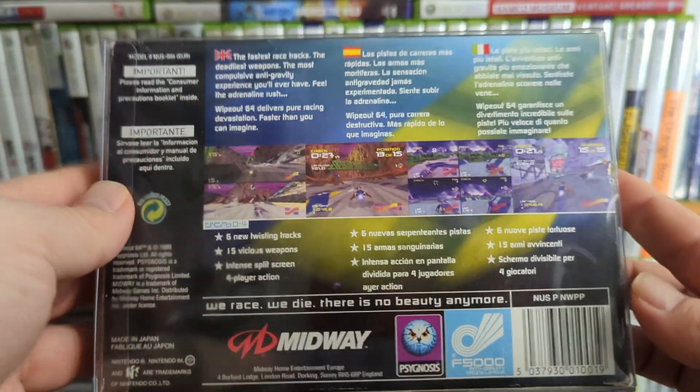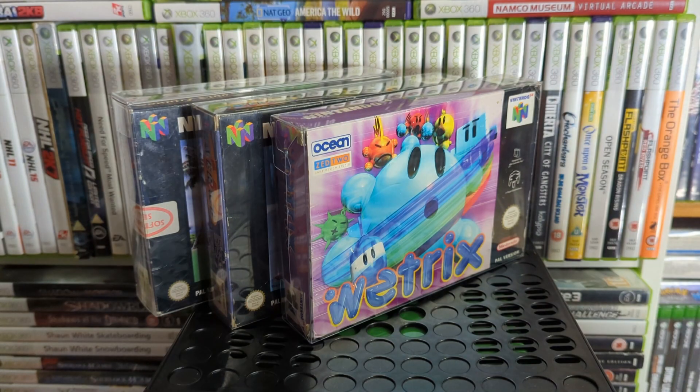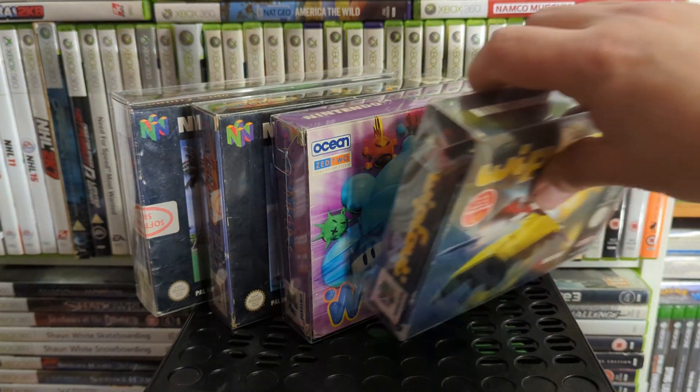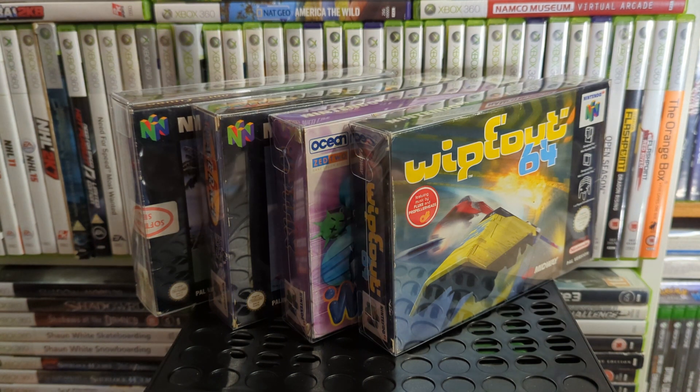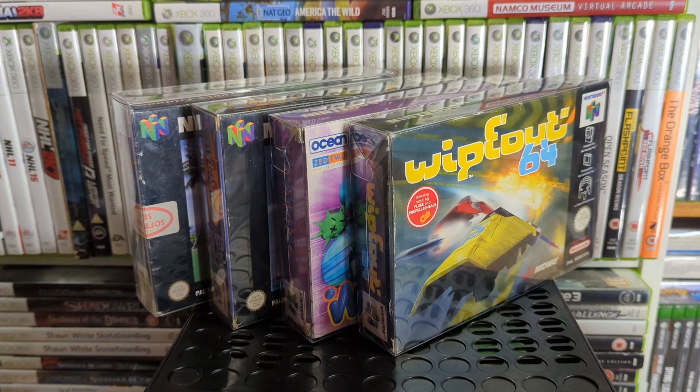I mentioned WipEout in the comments of a video on the TMB Podcast — they're doing one about N64 games and I always thought WipEout was more of a Sony franchise. People reminded me there's Ridge Racer on the N64 as well, which is also bizarre. I don't have Ridge Racer 64 sadly though.